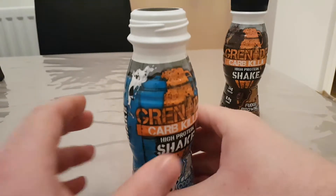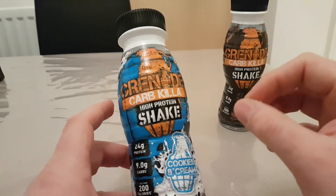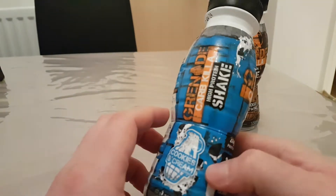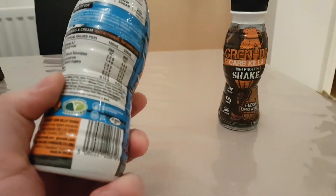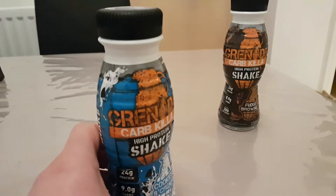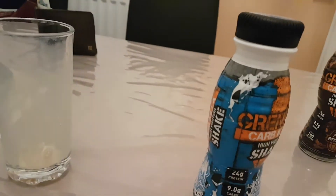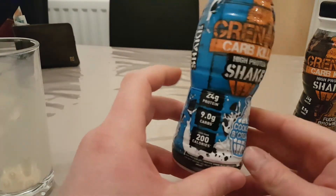It's very, very nice and creamy, very thick — not too thick like a casein-type shake, but slightly thicker than a standard whey protein shake. It's actually really, really nice and refreshing. It is currently 10:20 at night, so I'm basically having this as a pre-bed protein since I've run out of casein, cottage cheese, and yogurt. Luckily I found this.